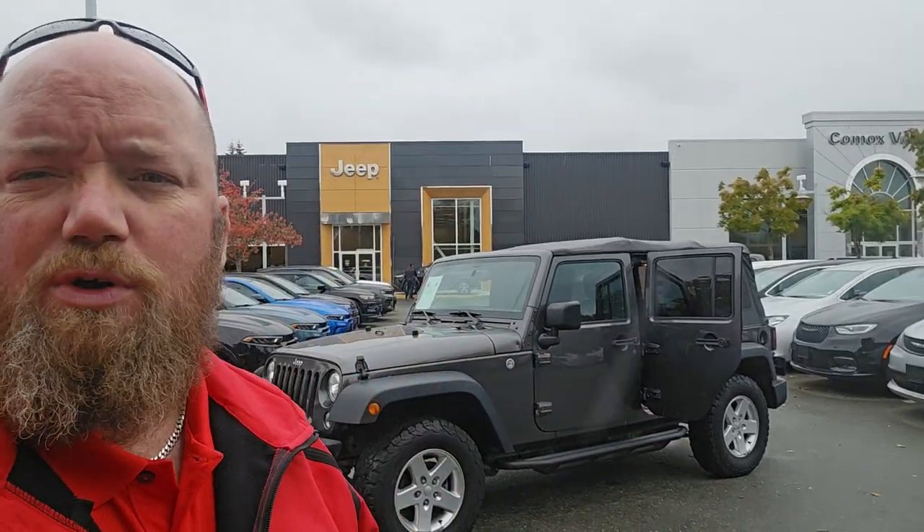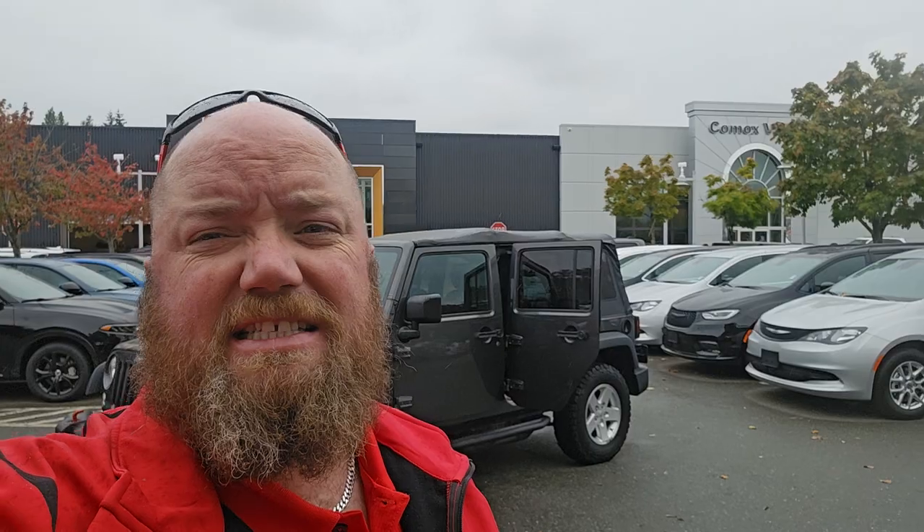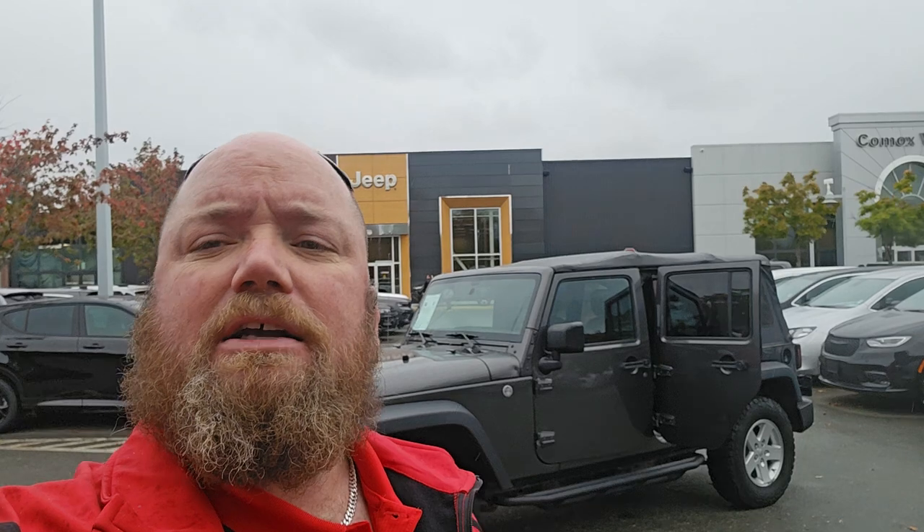Hey guys, Red Jacket Rob here from Comox Via Dodge. So, directly behind me we have a 2018 Jeep Wrangler 4-door JK 4x4 manual. Let's take a closer look at it.